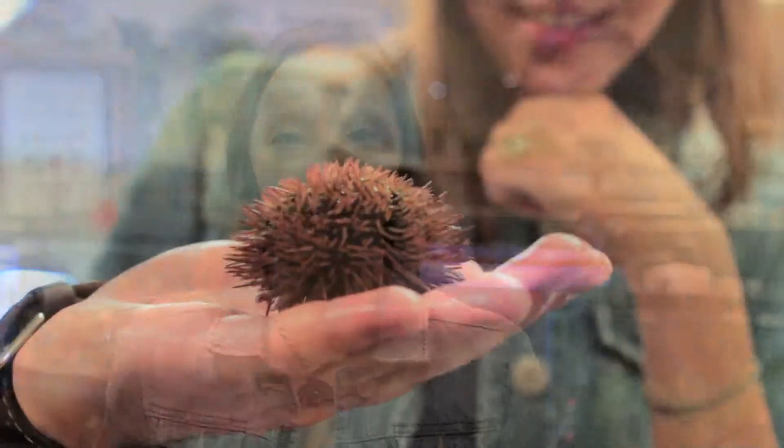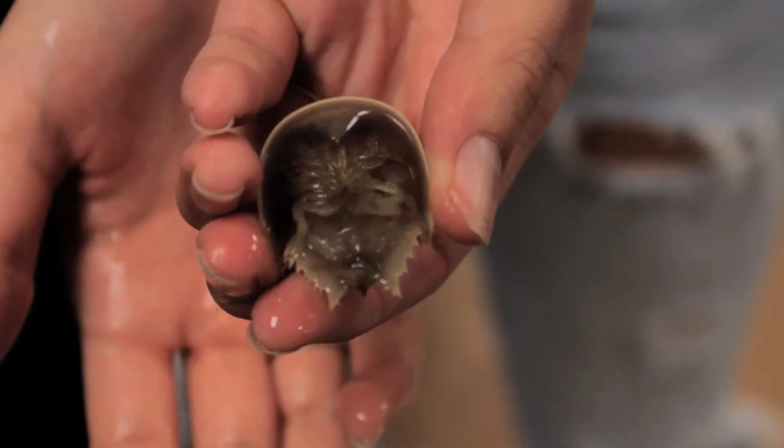Hey guys, I'm Brittany and I'm in the BGSU Marine Lab on the second floor of the Life Science Building. This year is the 50th anniversary of the BGSU Marine Lab. As you can see behind me, there's lots of different animals in here. So let's go check it out.